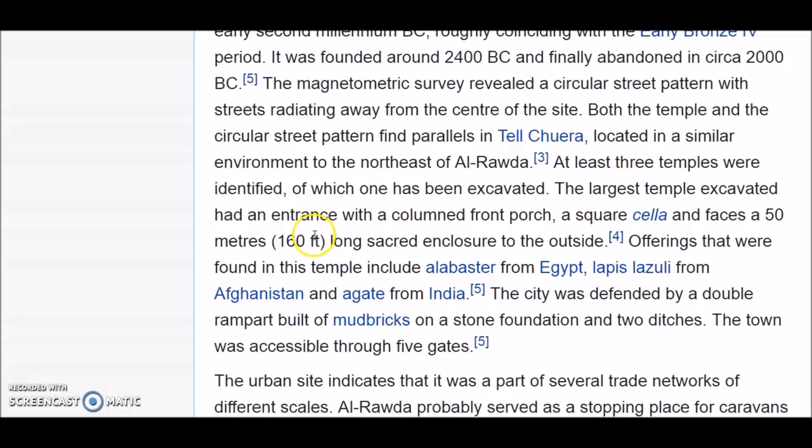There were large temples here with facades 160 feet long and sacred enclosures. Offerings found in the temple included alabaster from Egypt, lapis lazuli from Afghanistan, and agate from India. The city was defended by a double rampart built of mud bricks on a stone foundation and two ditches, accessible through five gates.